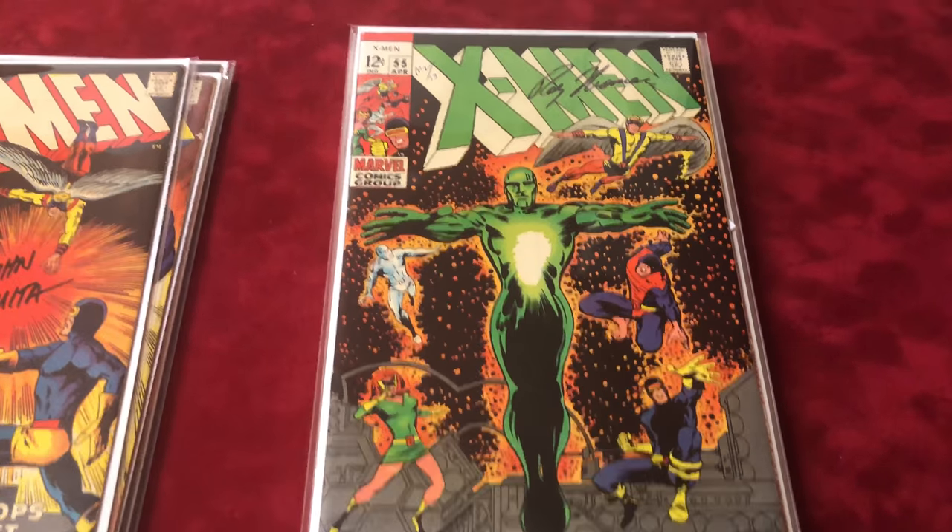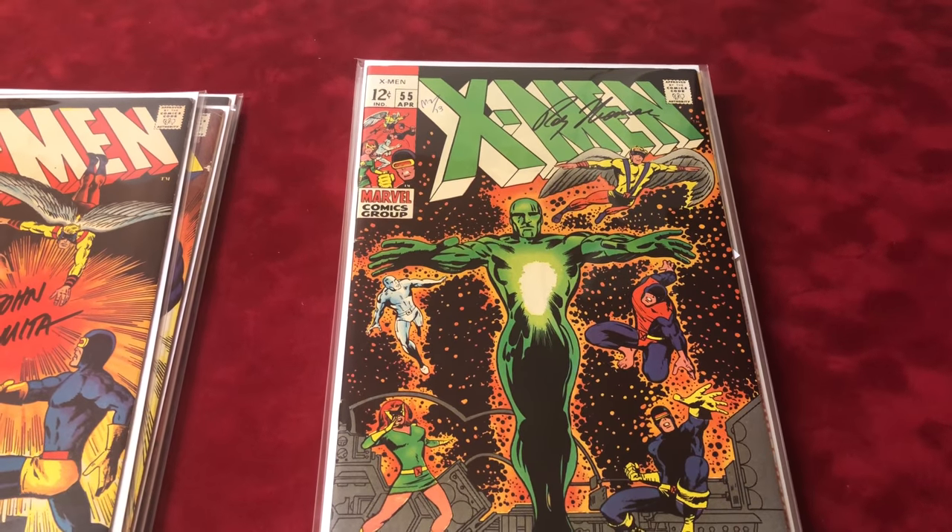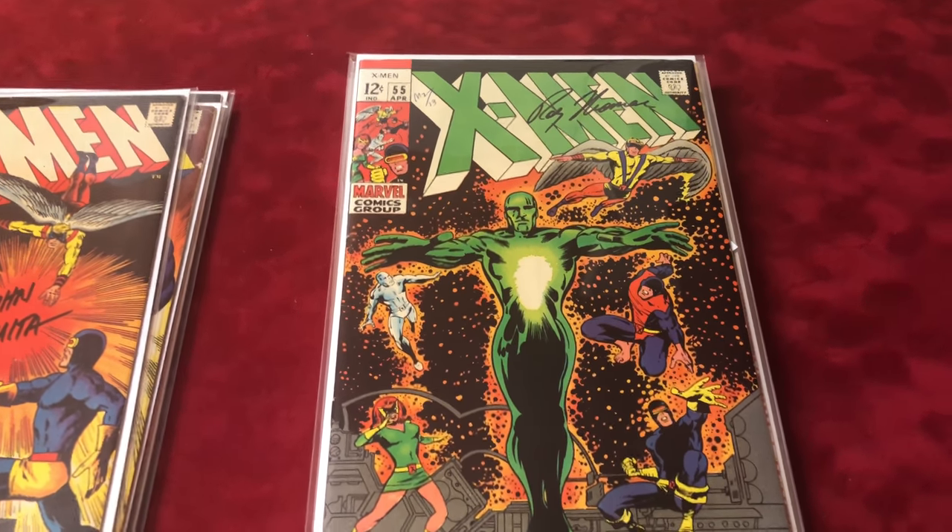Next we have number 55, signed by Roy Thomas, in about 7.5 condition.